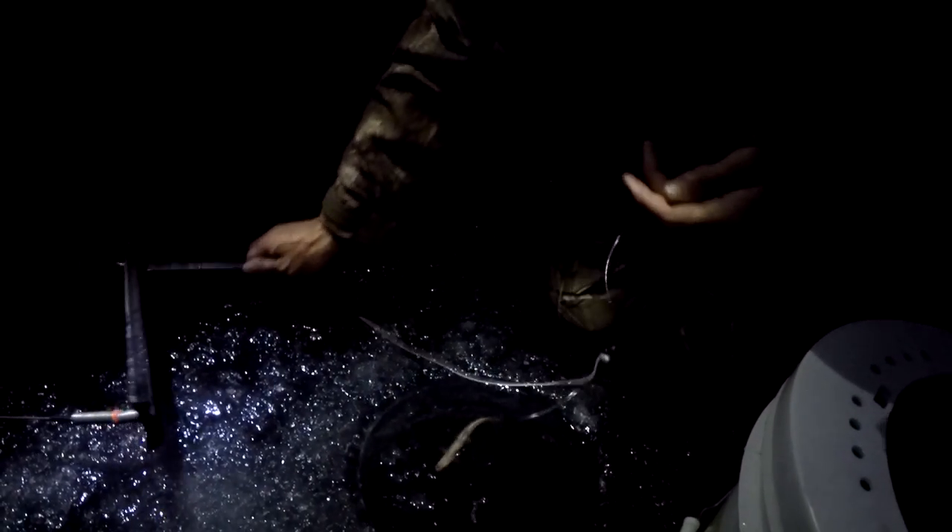Hook it through the back, yeah, just like you do for the lake trout. Big shiner — that one you caught yourself, I'm proud of it. That's it, two to three feet. Down the hole, come on pike, come on!